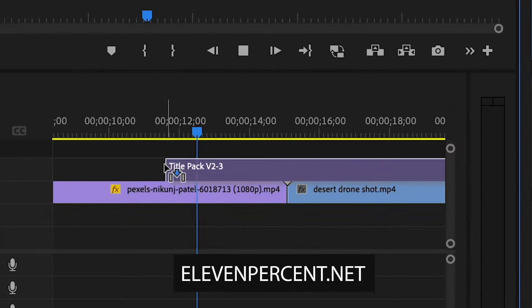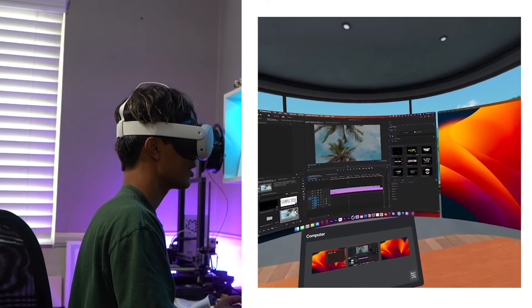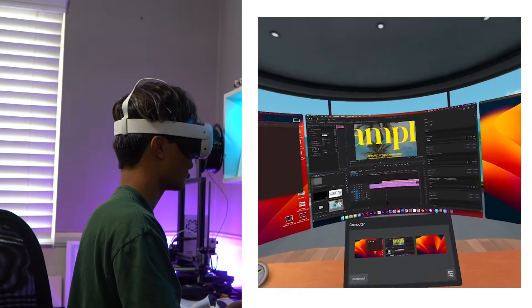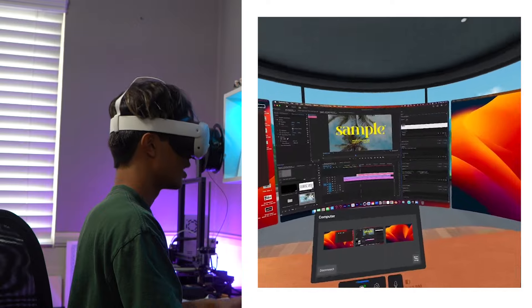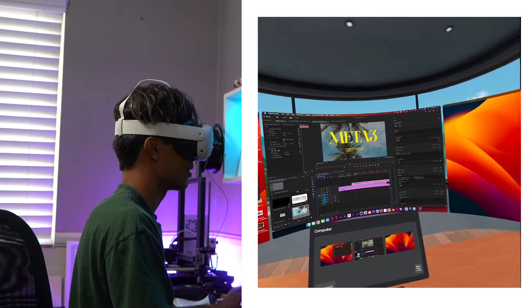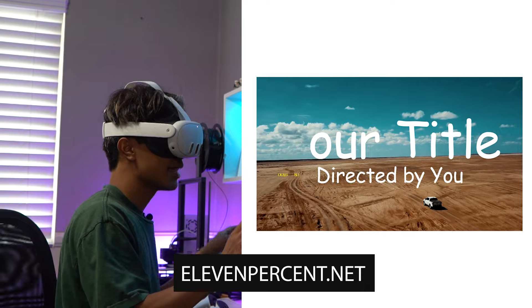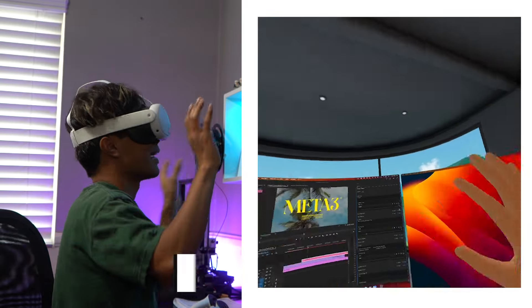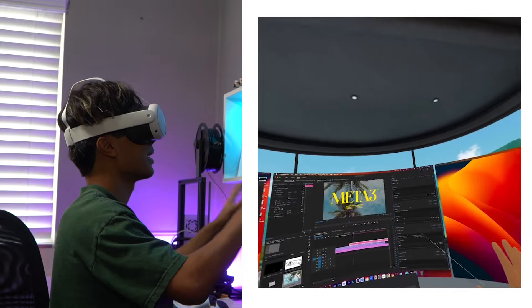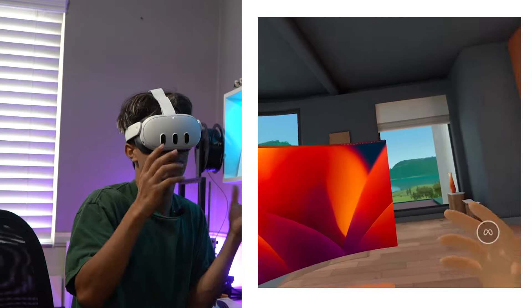We just dropped 20 new titles — you can drag and drop them, browse the collection, choose one, scale it down to 50% since all titles are in 4K, and customize the text. So I have a sick new customizable title right here — make sure to check it out at 11percent.net. As you can see, I'm literally editing in VR with the most quiet surroundings, in this nice cabin, with no distractions and three crazy monitors. It absolutely expands the workspace and your editing workflow.